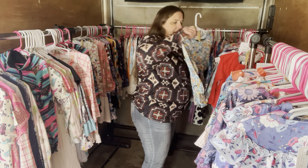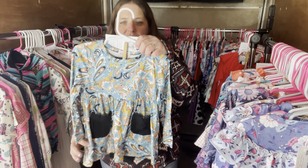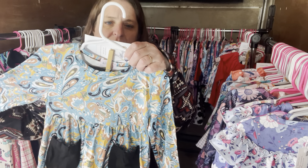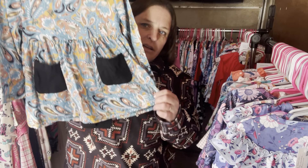We have the Paisley Swirl again — this is a pants set, $30, size 2T, SKU 299.